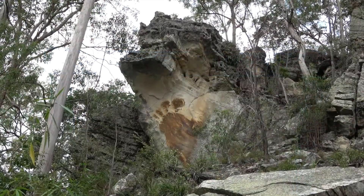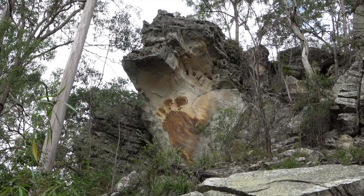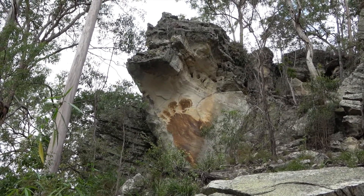Here we are at Bigfoot, a unique stain caused by a piece of rock breaking off.